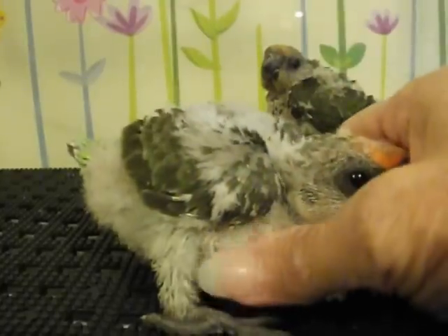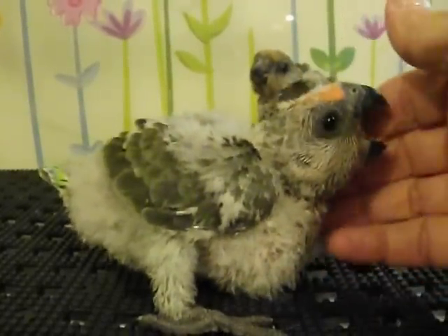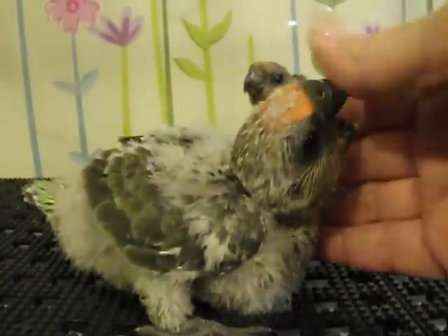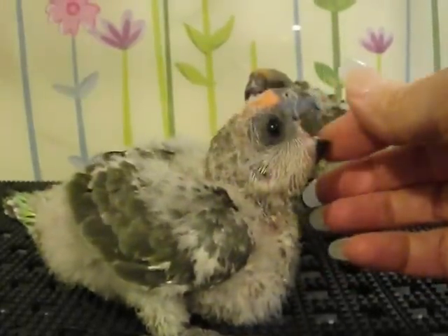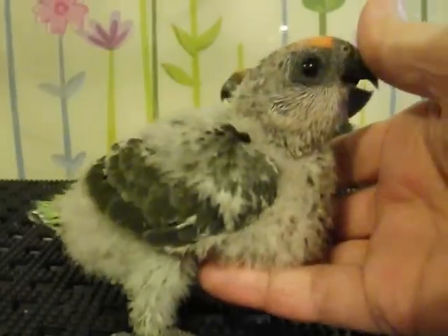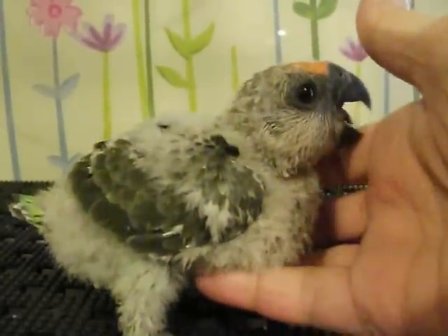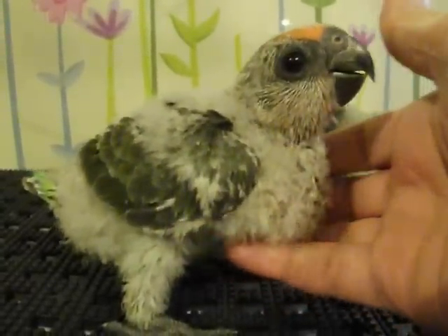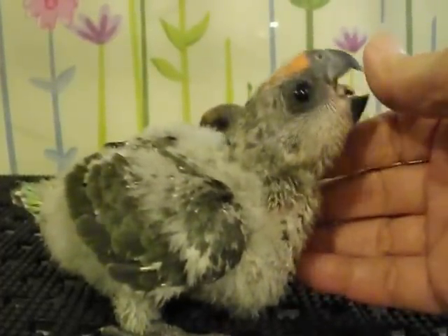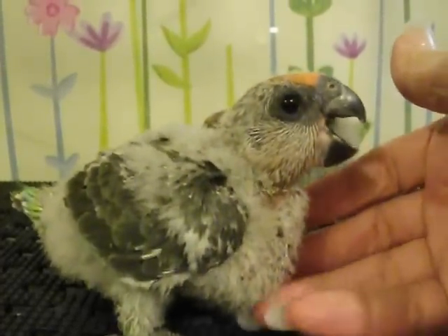This is his crop right here where the food is, and then it slowly goes into his stomach. They have two stomachs — a proventricular and a ventricular — which makes them different from other birds like poultry that have no stomach. That's why poultry have to eat grit and sand so the food can be digested.